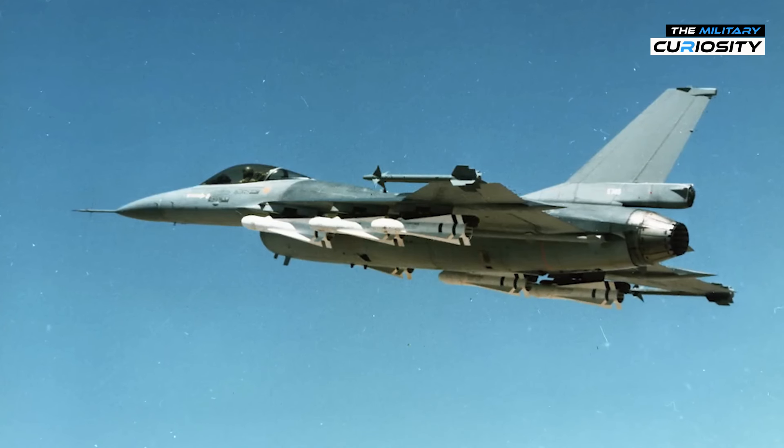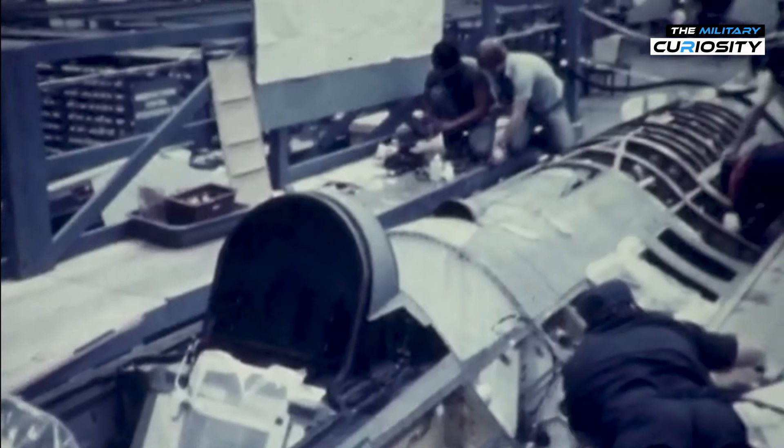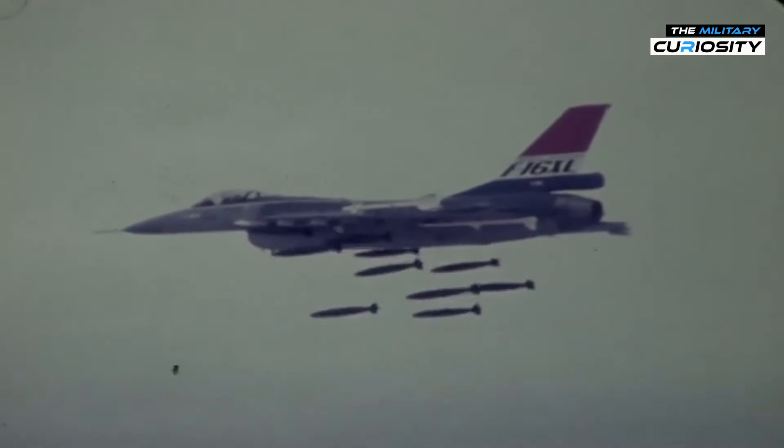So why was the F-16XL built? The U.S. Air Force needed a versatile multirole fighter that could serve as both an air superiority fighter and a strike aircraft. The XL's design promised improved range, better fuel efficiency, and the ability to carry a wider variety of weapons. With its increased payload, the F-16XL could carry more weapons than the standard F-16.